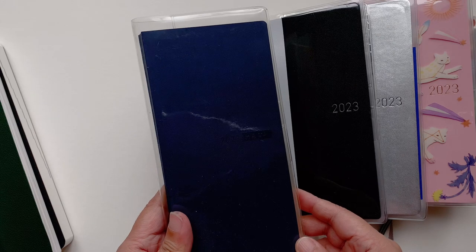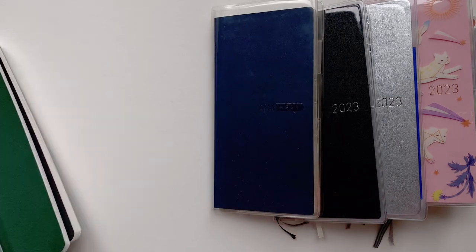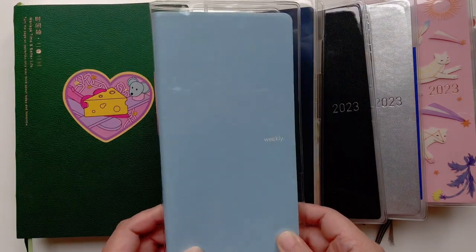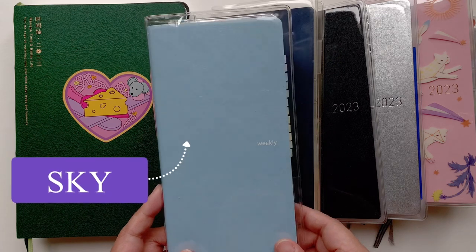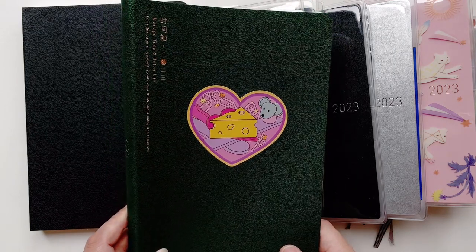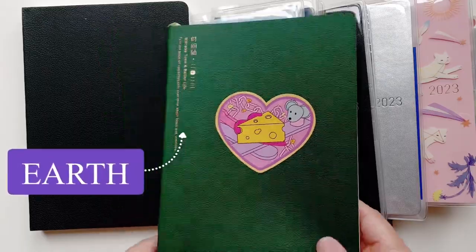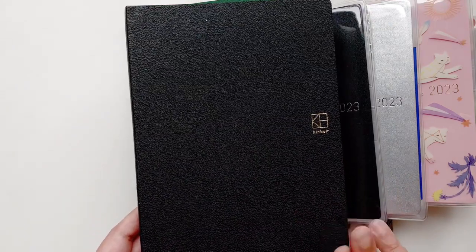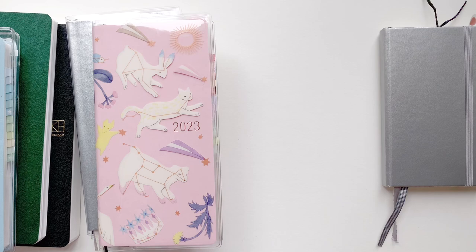The Hobonichi Weeks Mega Sneaker in navy is called Eclipse. Then we have my Kinbore planners. The sea breeze one is called Sky, the green A5 is called Earth — there's an entire story of why I have this planner, I highly recommend watching the haul video. And lastly the A5 black Kinbore dailies is called Night.